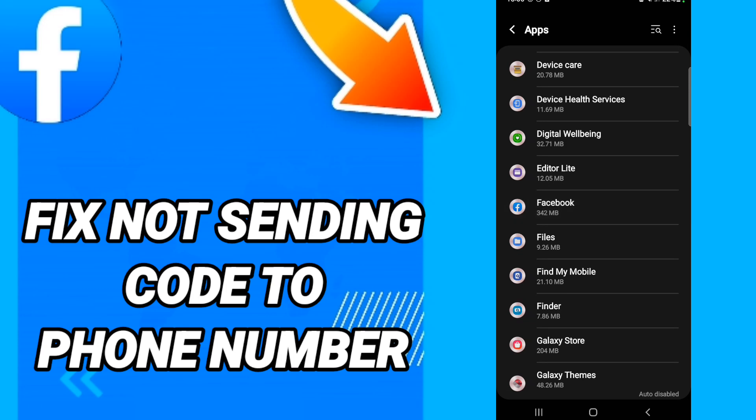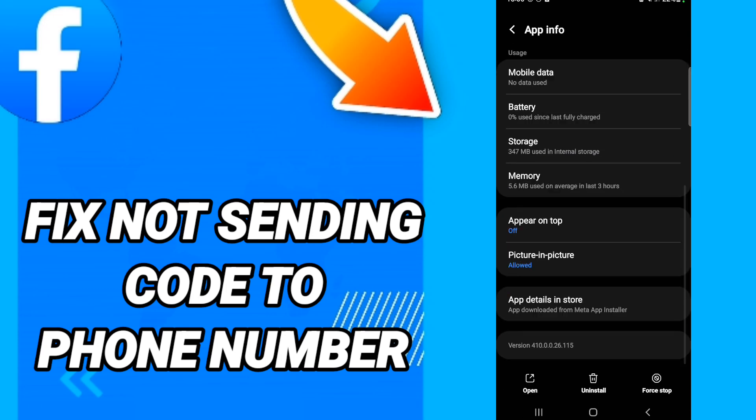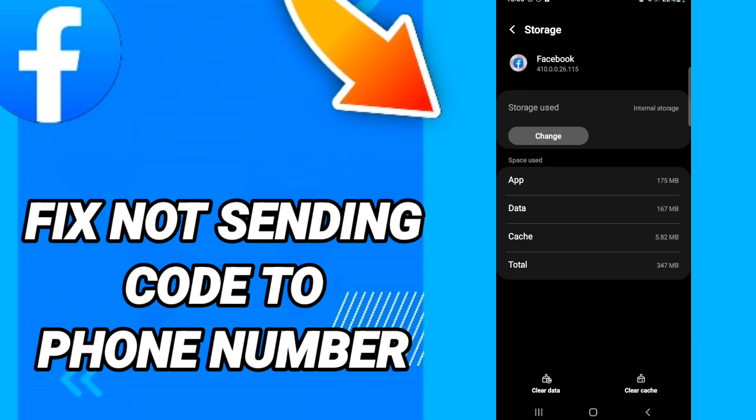On this page, click Force Stop. Once you've done that, go to Storage, and on this page click Clear Cache.